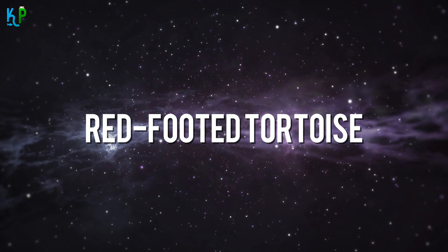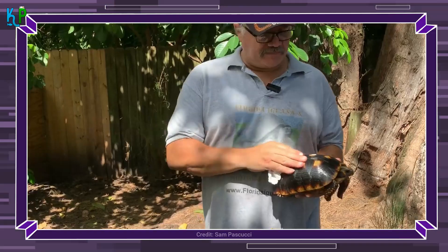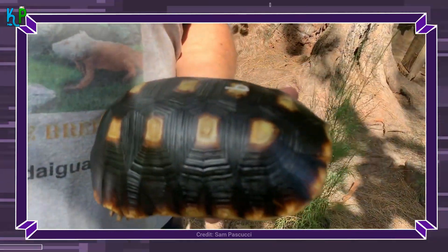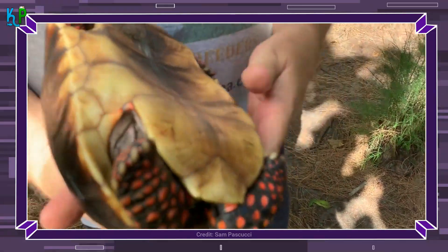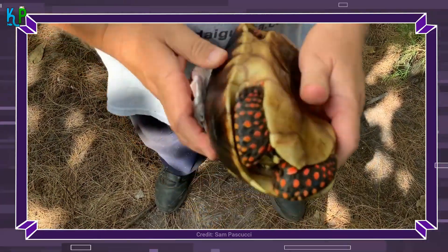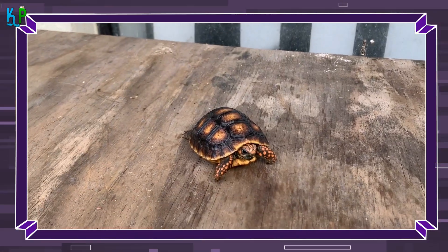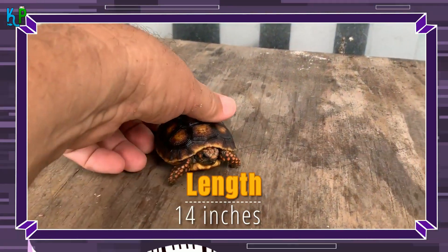The red-footed tortoise can be seen in South America and various Caribbean islands. Their name is derived from their prominent red legs and, in some cases, a red head or red tail. Both features can be present simultaneously. This unique feature gave them the nickname 'cherry heads.' The red-footed tortoise can grow up to a length of 14 inches.